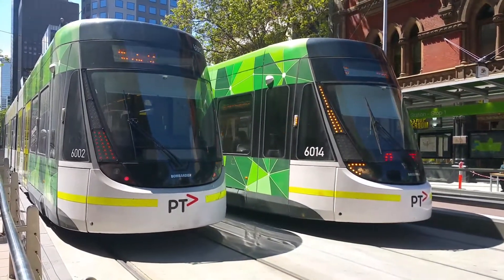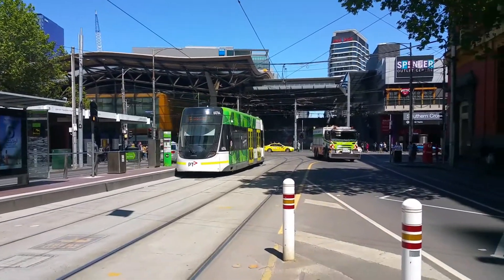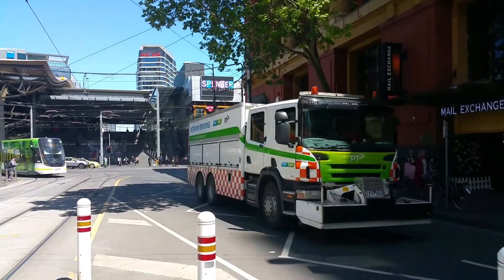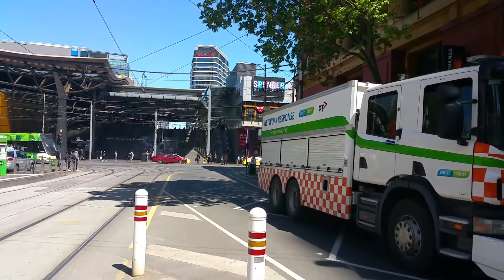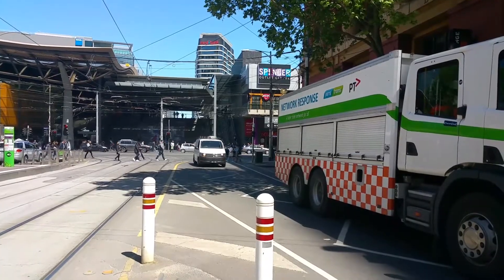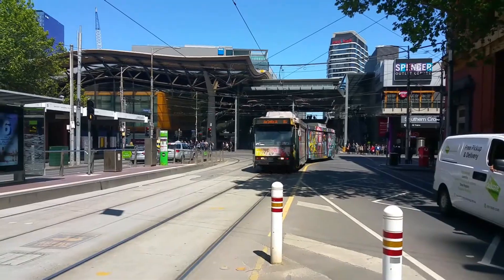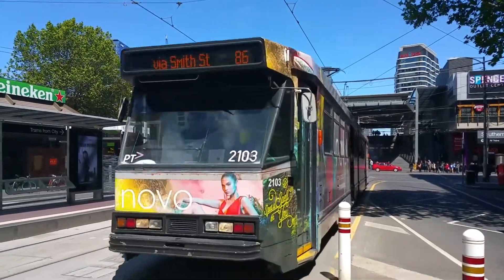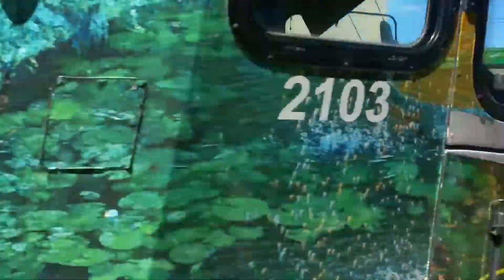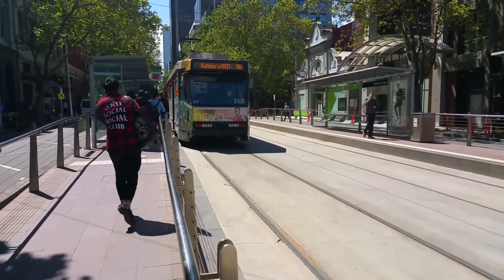And another B2. And the Yarra Trams Network Response Unit. And B2 Class 2103 on Route 86 to Pandora RMIT.